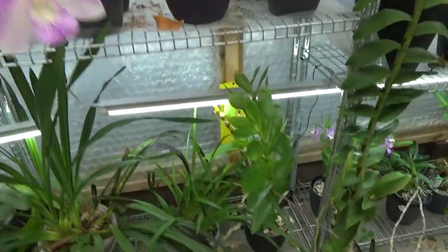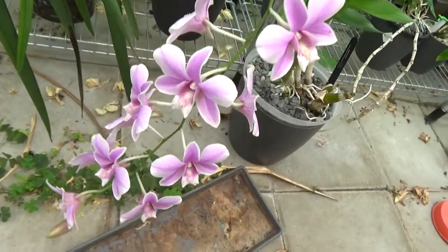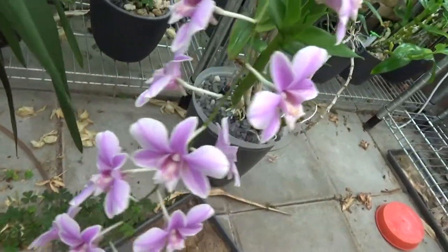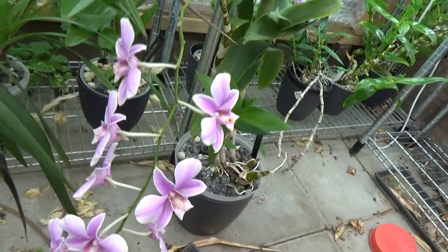Underneath the beauty we have this one — the Spring Eclipse — also still in bloom. Very, very beautiful.